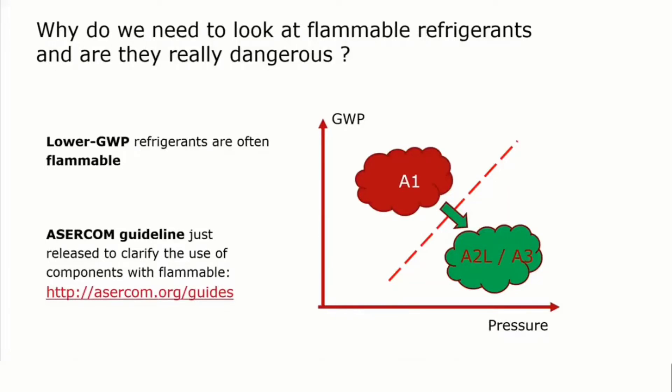Why is it necessary to talk about flammable refrigerants at all? The reason is pretty simple: there is a need to go to refrigerants with a lower global warming potential, lower GWP. Many of these refrigerants with a lower global warming potential are flammable, and due to that we have to face flammability and have to look into that.